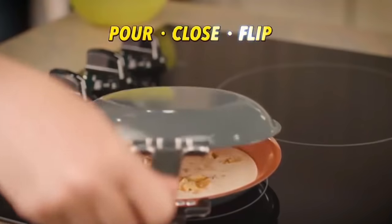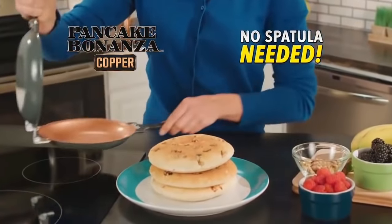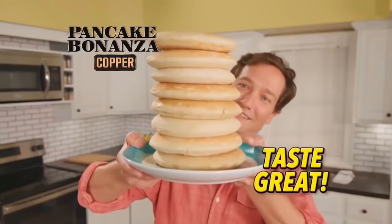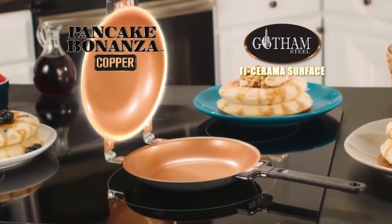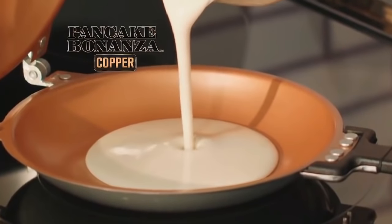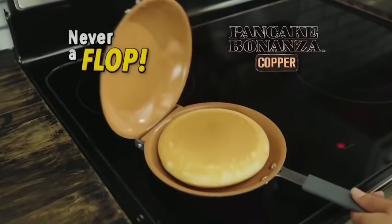Just pour in your favorite batter, close the handle and flip it, then slide it right onto the plate. No spatula needed for a fluffy, man-sized pancake that always tastes great. And here's the best part: we combine two chef-quality Gotham Steel Ticerama non-stick pans into one amazing pancake maker that you simply flip, so your pancakes are never a flop.